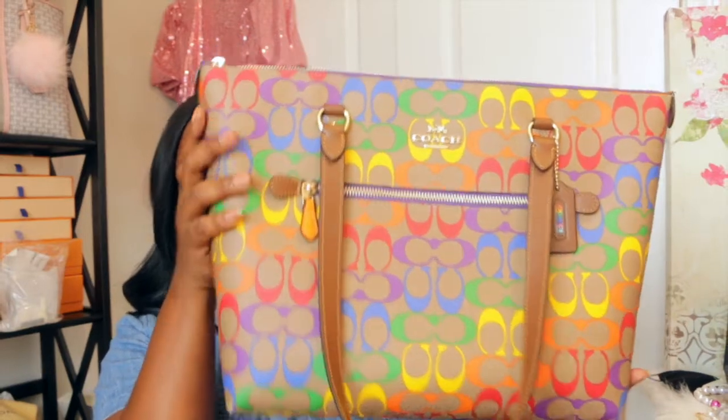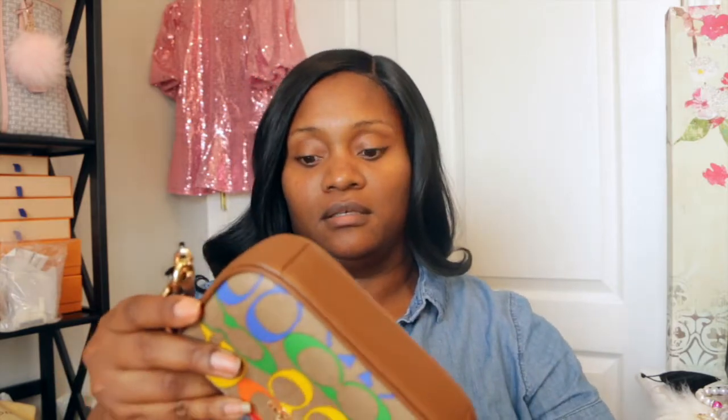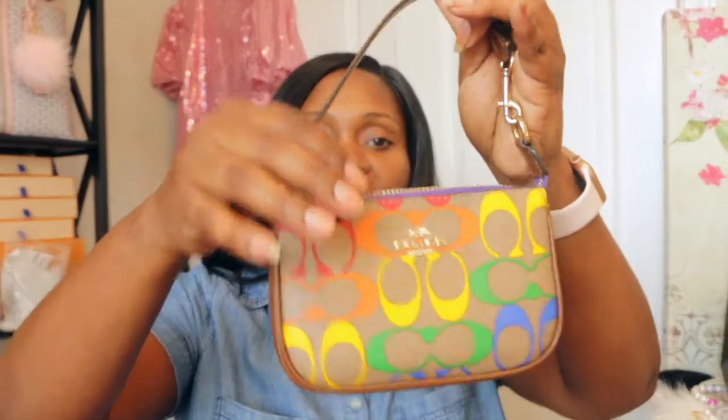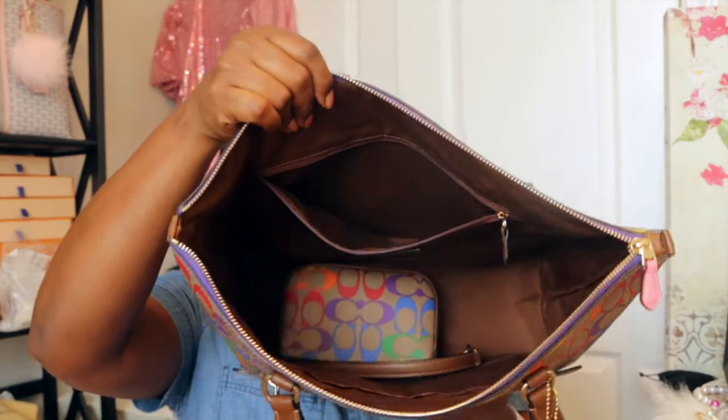So my second item — I got the little Nolita. I can wear this as a little crossbody if I wanted to, but in my case I'll primarily be using it as an accessory inside the bag, kind of like a little wallet. Let me get the bag and hold these two up together. I thought about getting the wallet and it's still on the website, so I may actually get that too, so I can have a wallet and a catch-all.